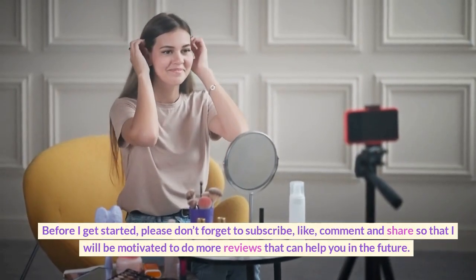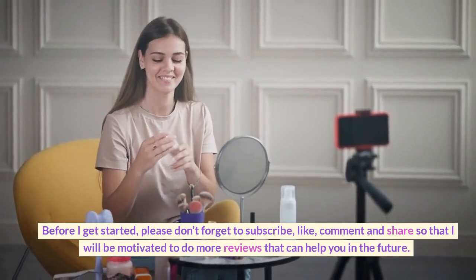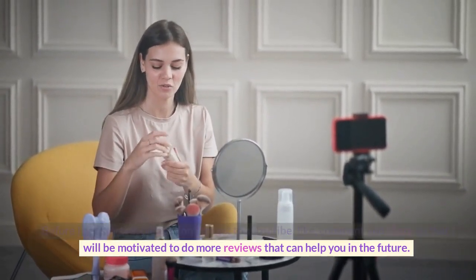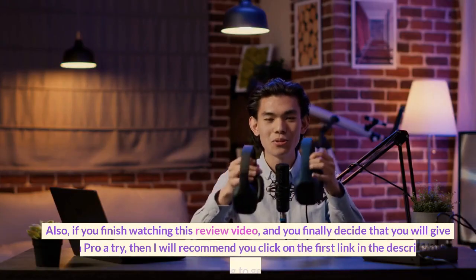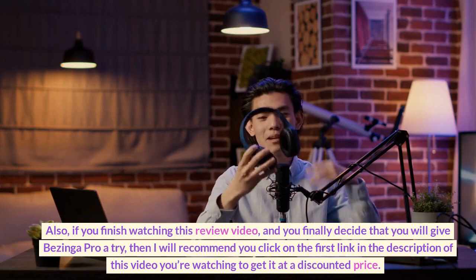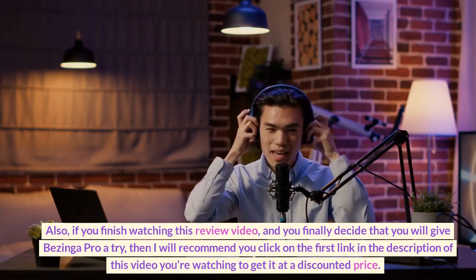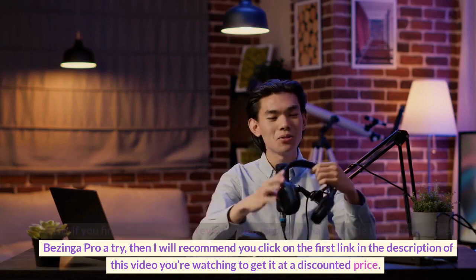Before I get started, please don't forget to subscribe, like, comment and share so that I will be motivated to do more reviews that can help you in the future. Also, if you finish watching this review video and you finally decide that you will give Benzinga Pro a try, then I will recommend you click on the first link in the description of this video to get it at a discounted price.